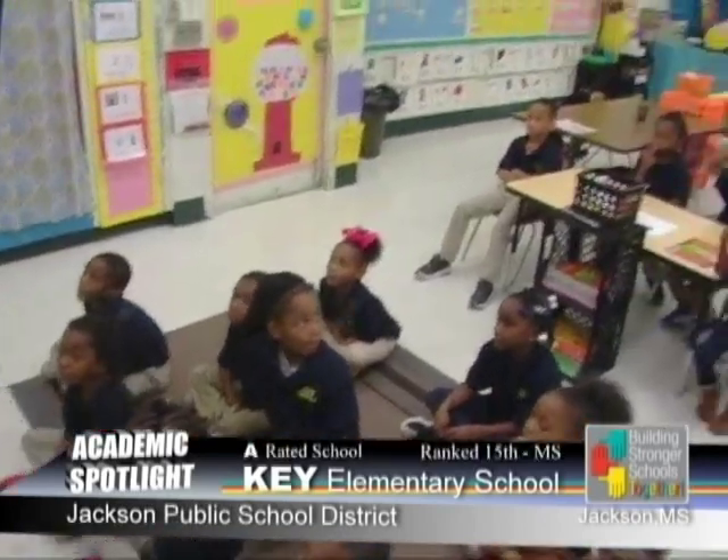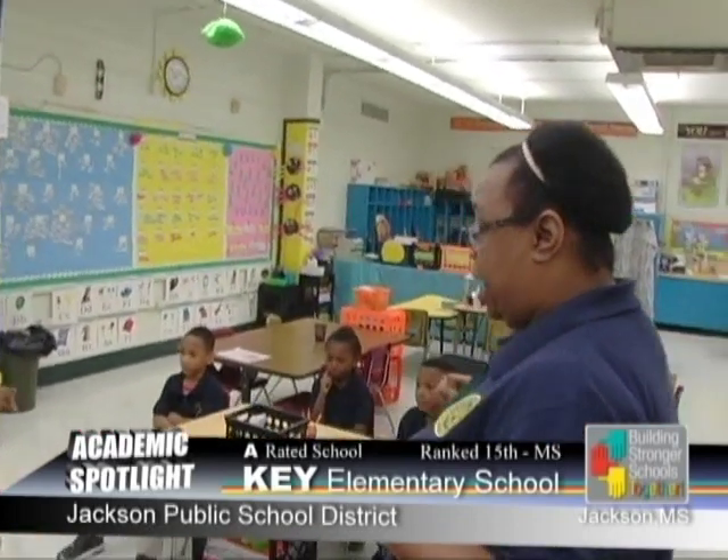We have great parent support. We need our parents to continue to support us and our students to continue to do their academic best, and for teachers to continue to love what we do and give our best and continue to grow. Our parent involvement is very, very strong at Key Elementary School. When students know you have the parent and the school as one team, you will have success. I have the best parents not only in Jackson Public Schools but in the United States, and I'm so proud of our parent involvement.